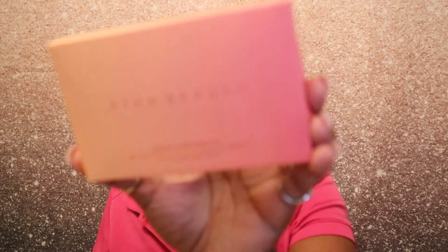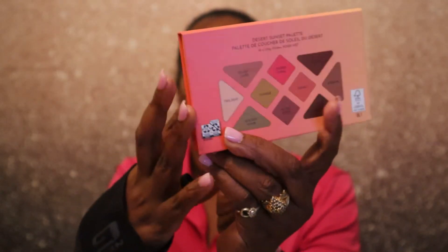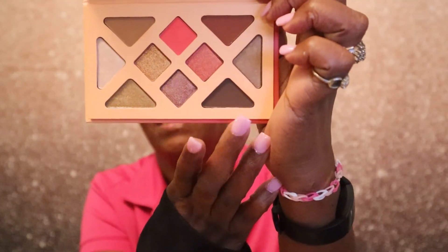Last but not least, the final item is by Athr Beauty — it is the Desert Sun Palette, valued at $48. It contains 10 shades. Let's take it out of the packaging and see what it looks like. There are the 10 shadows — no mirror included, but it looks beautiful. I could see myself using some of these colors, definitely the matte ones. I'm not going to swatch because I may put this in a giveaway.